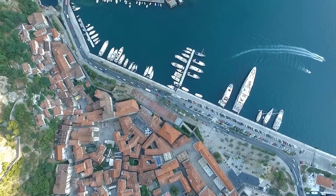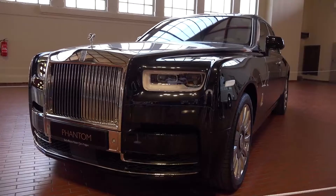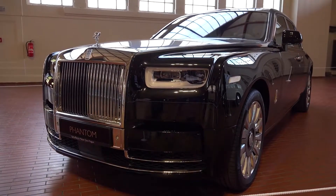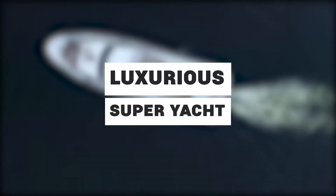Hey guys, welcome back to our channel. We know that you are all obsessed with luxury cars, but let us bring to you something a notch above the luxury you are all familiar with — luxurious super yachts.